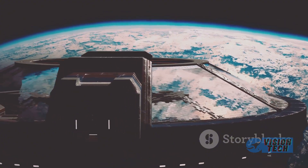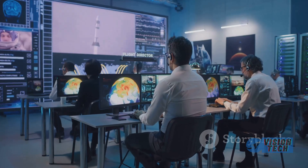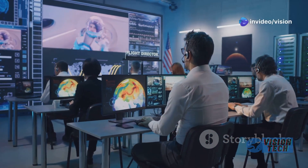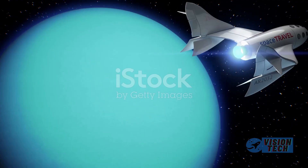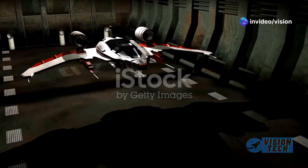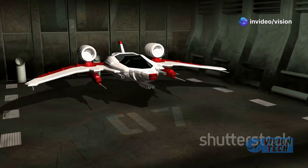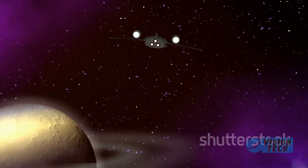The FAA's ongoing investigation into prior Starship flights adds another layer of scrutiny to SpaceX's ambitious mission timelines, emphasizing the intense regulatory environment surrounding new spacecraft designs. While SpaceX is pushing the boundaries of technology and reusability, navigating the regulatory process remains a critical hurdle.